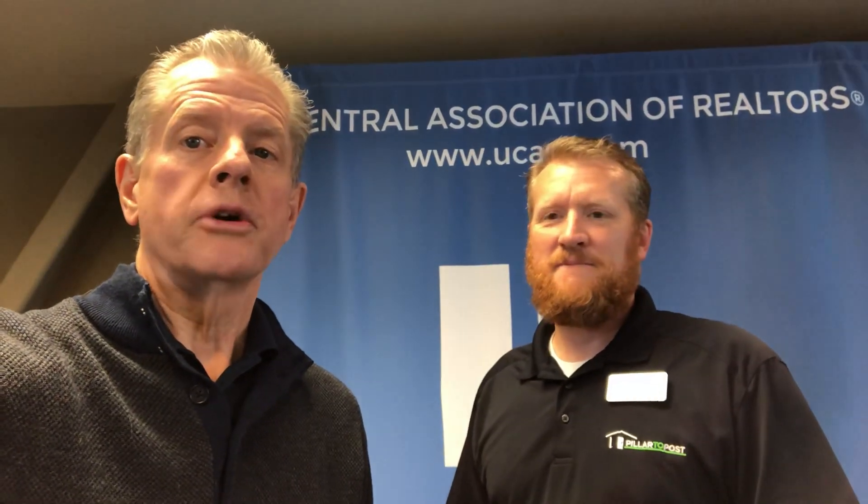Hi everybody, Bill Brimley here at Equity Real Estate with my friend Gerald Fenn. Gerald is with Pillar2Post Home Inspections. He's done a lot of inspections for me over the years — did my own personal home when we purchased about four years ago, and recently did one in Pleasant Grove that was a really cool house. I'll let him tell you about what he does.